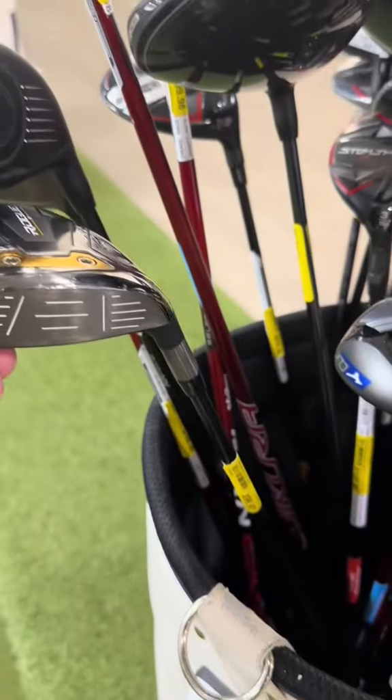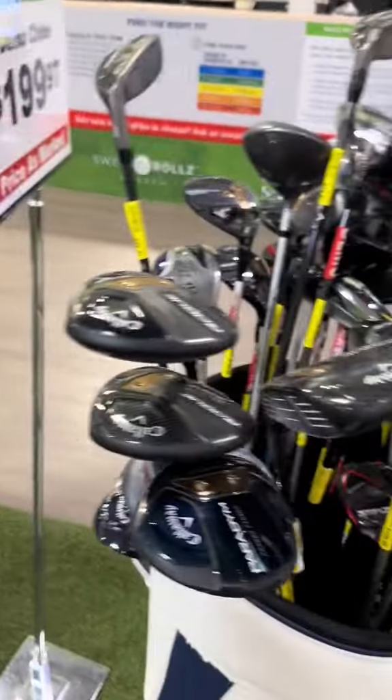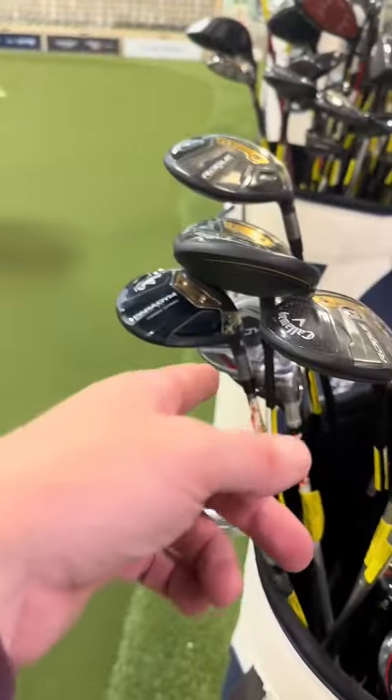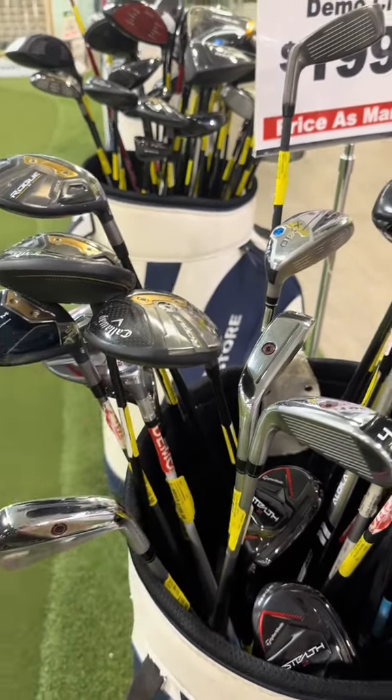They even got Rogue Three Woods for $100 — Rogue Max. And these demos have barely been hit. Now, some will be beat up, but some are literally still in the wrapper. So it doesn't have to be expensive. You're able to get hybrids for $50, three woods for $100 — high end stuff, not that cheap crap. You're welcome. Thank you.